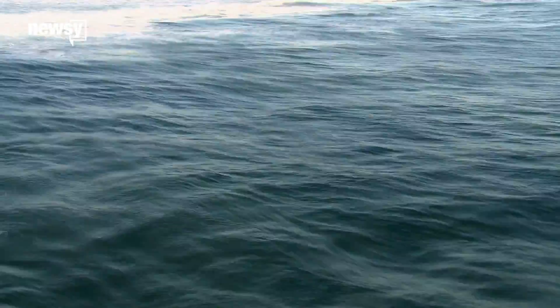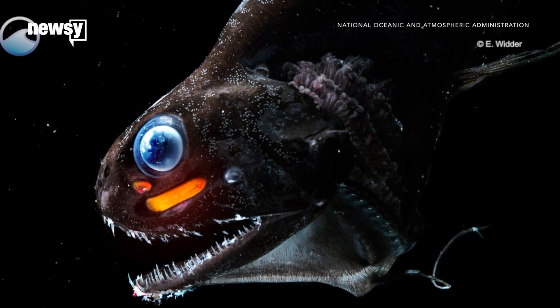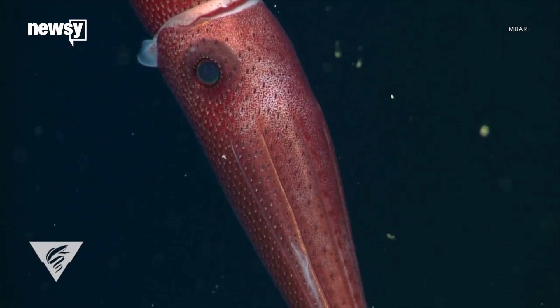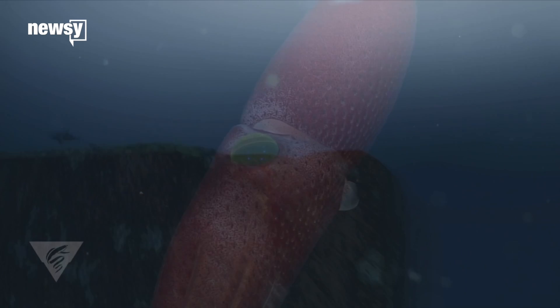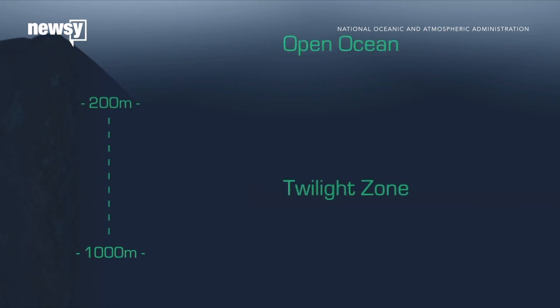Deep in the ocean, you'll run into some pretty interesting creatures. Their strange features help them survive in their cold, dark world. Take the cockeyed squid, for example. With one normal eye and one giant, bulging eye, it drifts through the sea some 200 to 1,000 meters below the surface, in a region called the Twilight Zone.